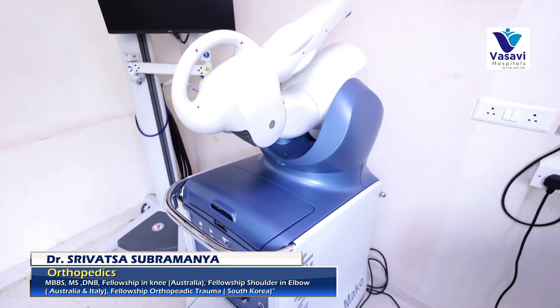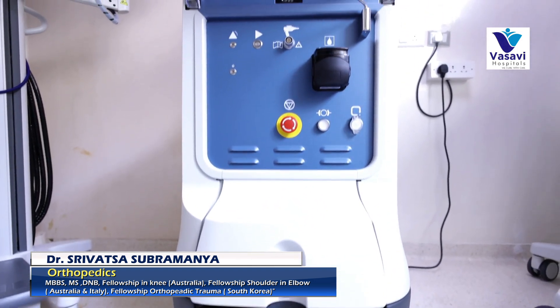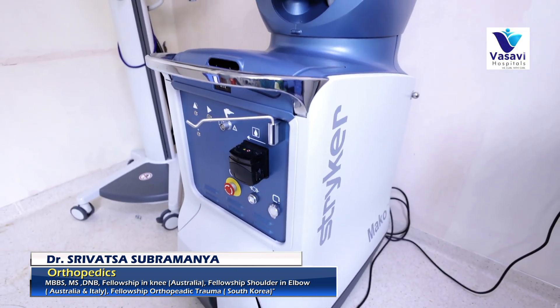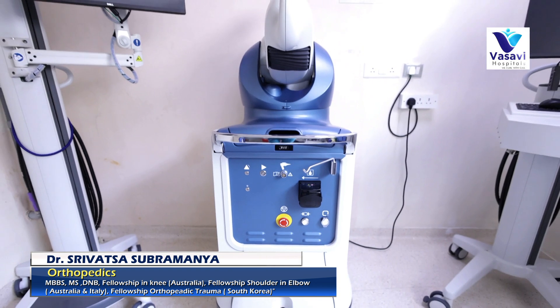The advantages of having a robot is that it is very precise, accurate, and easily reproducible. That means whatever we plan to do during surgery can be easily reproduced using the robot, rather than us doing a conventional surgery.